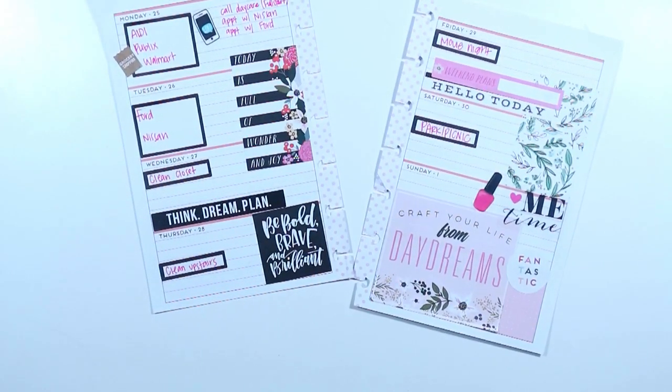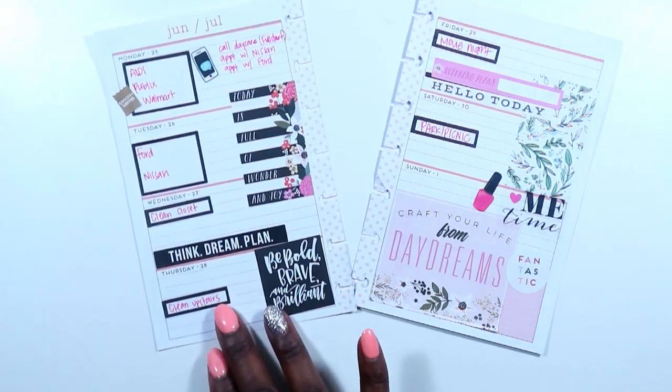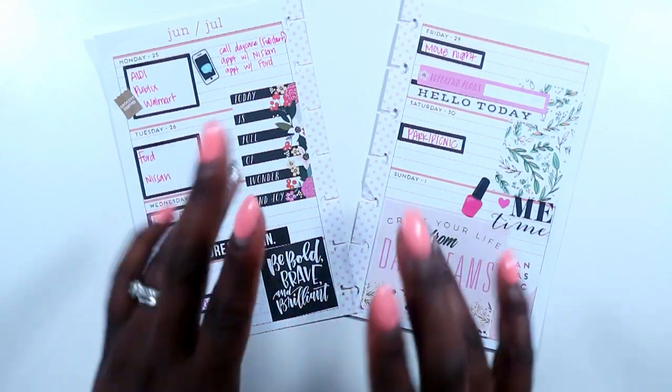That's going to wrap up this video. Keep God first in everything you do, make sure you subscribe to my channel, and plan a classy and sexy life, guys. Bye!